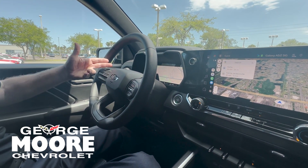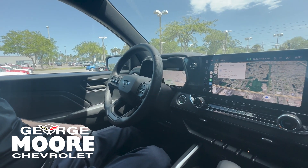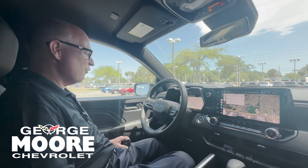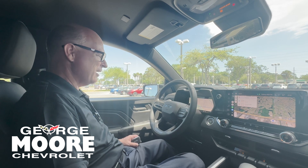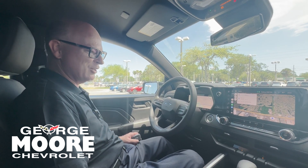Right now you can see it animated in the driver's information center, or satellite view on the main screen. And of course, there's a plethora of ways to enjoy music, podcast applications, as well as additional navigation systems in this truck.